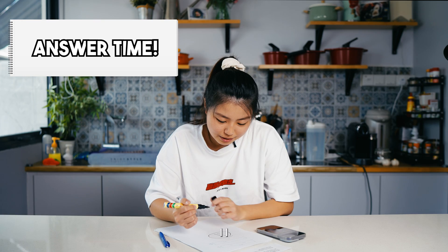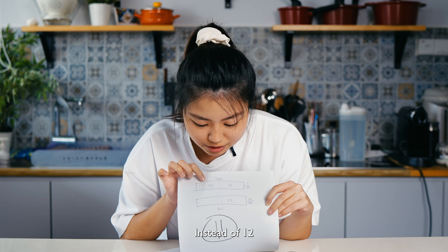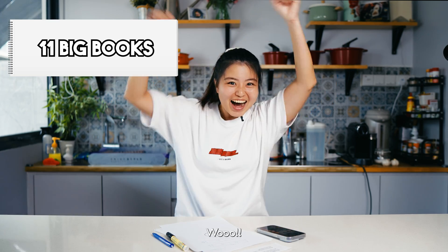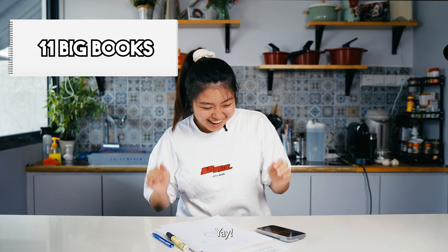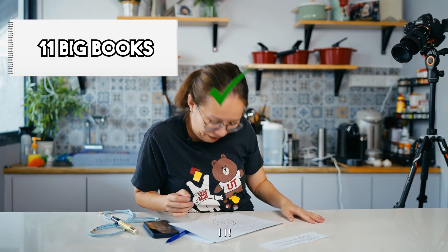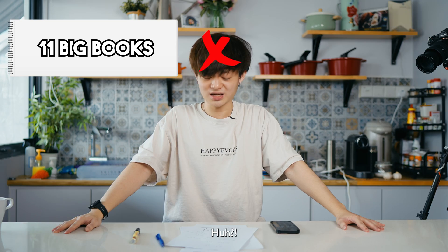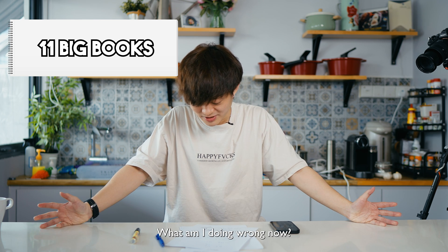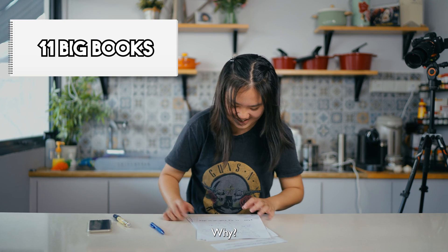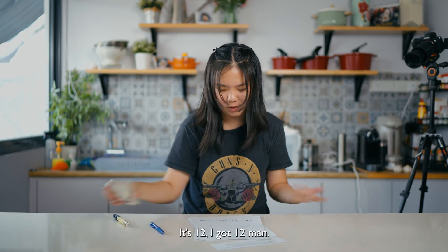I'm fairly certain I'm wrong with 11 big books. It's slightly more than half for the small books, so instead of 12 I'll be safe and put 11. And the answer is... 11! Why? Did I really get A, or is it the bell curve? Wait, it's 12 — I got 12! Why is the answer 11?